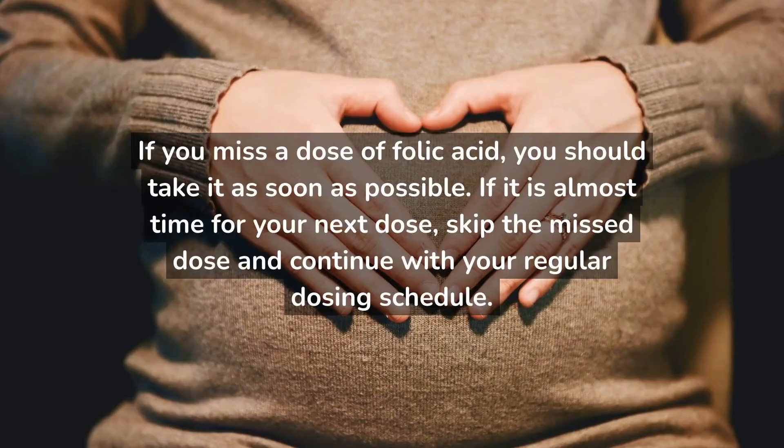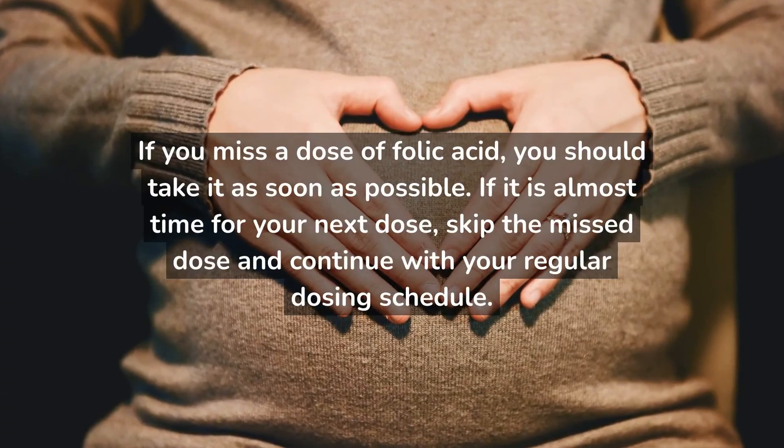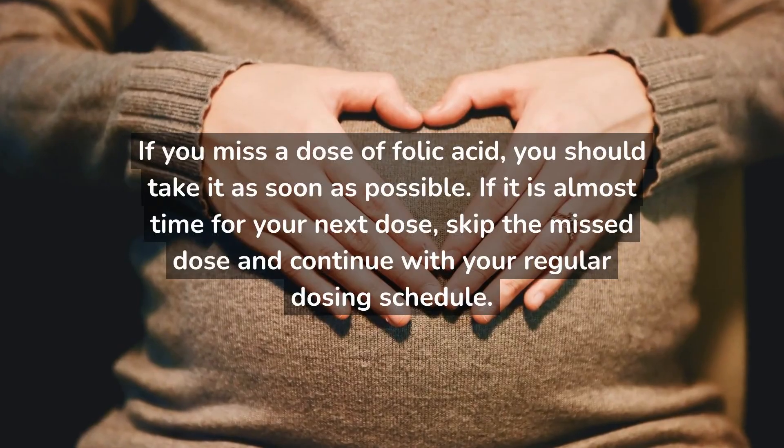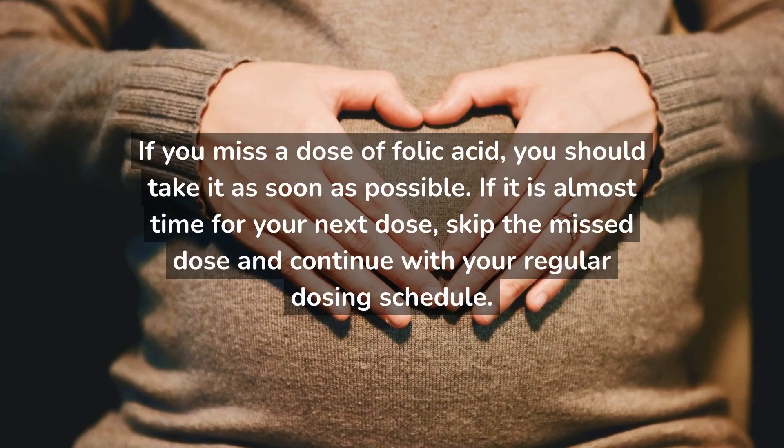If you miss a dose of folic acid, you should take it as soon as possible. If it is almost time for your next dose, skip the missed dose and continue with your regular dosing schedule.